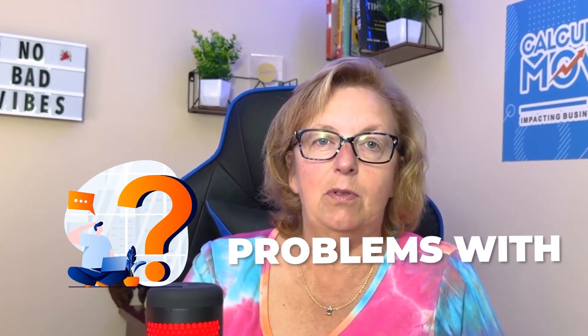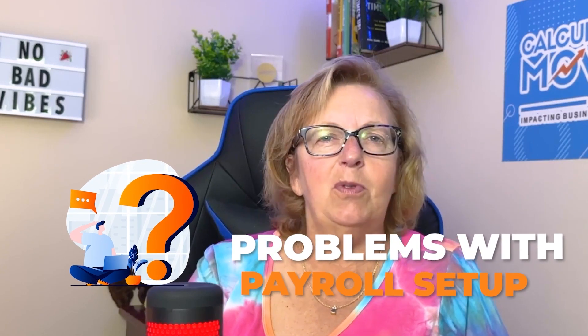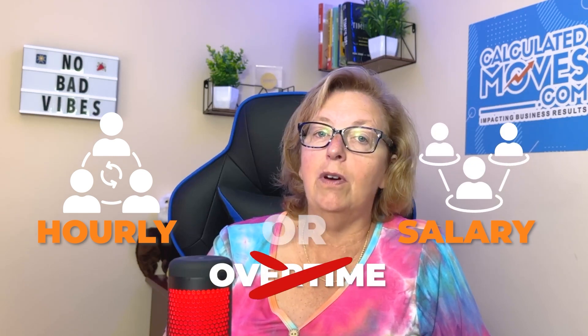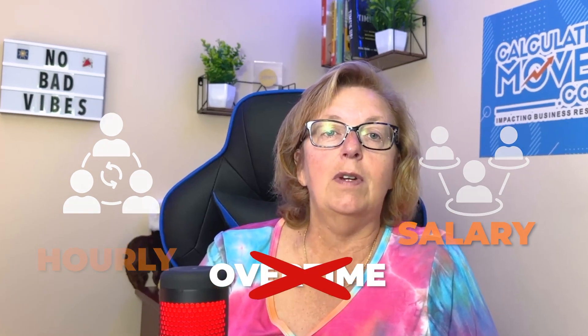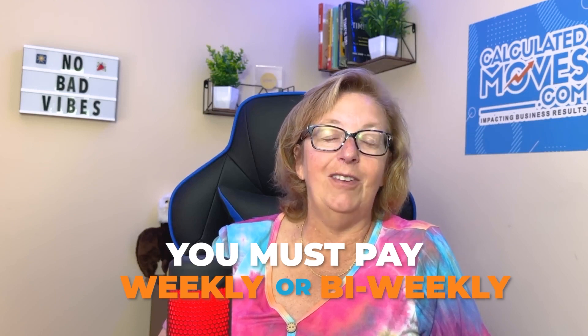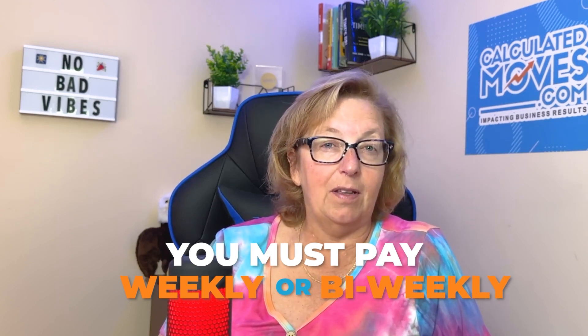I commonly see a lot of problems with payroll setup that most people don't realize they have. Did you realize that if you have hourly employees, or even salaried employees who are not exempt from overtime, that you cannot pay them monthly or semi-monthly — meaning the 1st and the 15th? You must pay on a weekly structure or bi-weekly. And there are a few states who even don't allow bi-weekly.